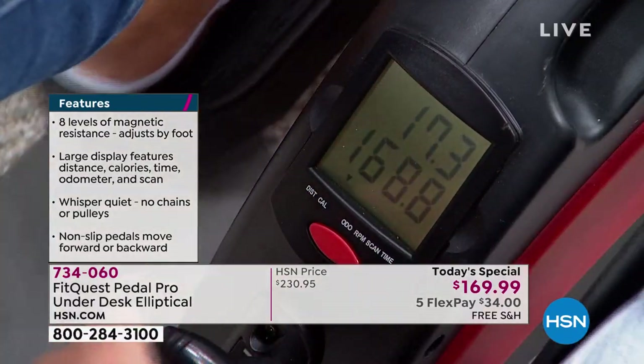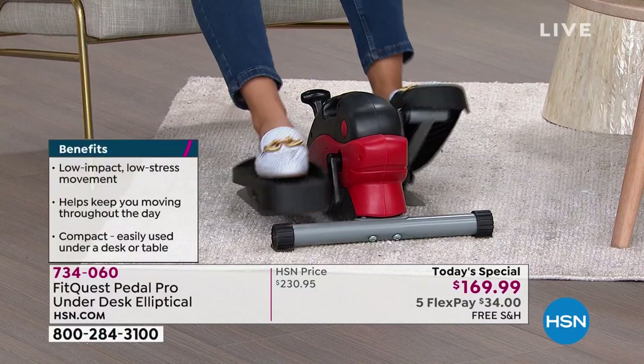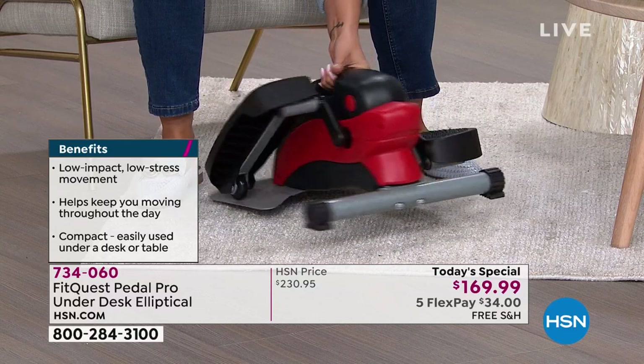We actually provide the batteries for the screen so you don't even have to worry about it. Whenever you want to restart, just hold the button down and it resets. You have eight levels of resistance. There are no cords at all — nothing. It's quiet. It's not an interruption.